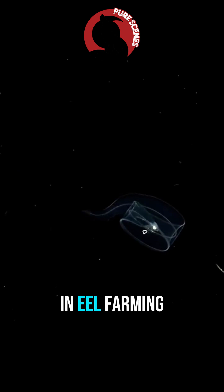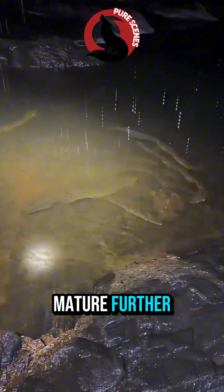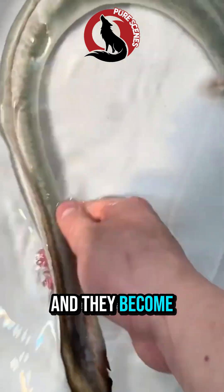Elvers are the stage used in eel farming. With growth, their bodies turn yellow, becoming yellow eels. And as they mature further, their color shifts again — this time into a metallic silver. Their eyes enlarge, their fins widen, and they become silver eels.